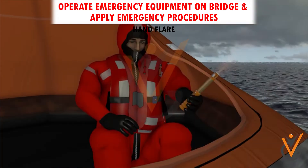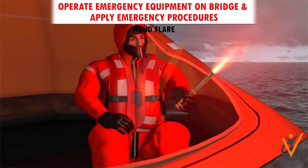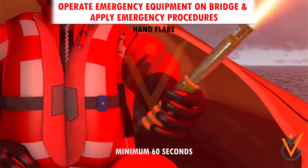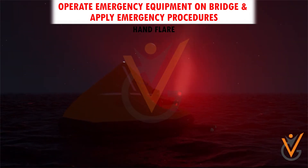A hand flare is a small handheld object which, when activated, produces an intense red light for a minimum of 60 seconds. It should be held out to leeward when activated and can be used by day or night. It is a short-range distress signal.